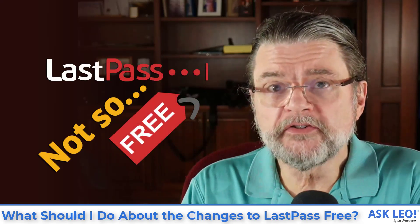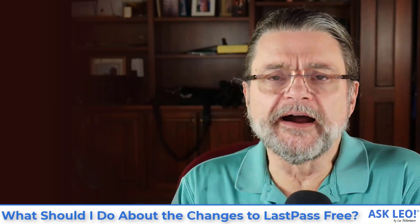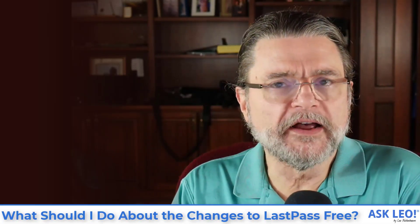What should I do about changes to LastPass free? Hi everyone, I'm Leo Notenboom for Askleo.com.